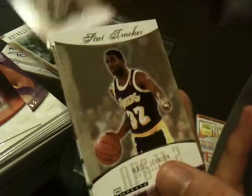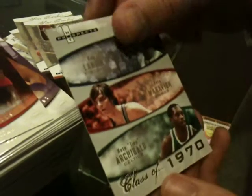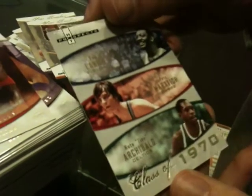We got a one-per-pack insert of Michael Jordan stat tracker, Magic Johnson, LeBron James. And we got this Class of 1970 featuring Pete Maravich, Bob Lanier, and Nate Archibald, numbered 535 of 1970.